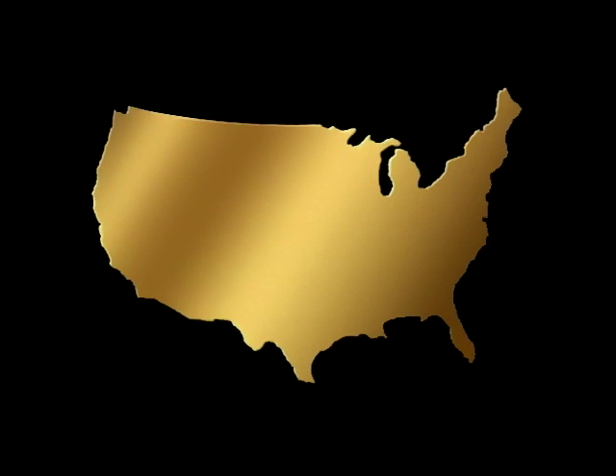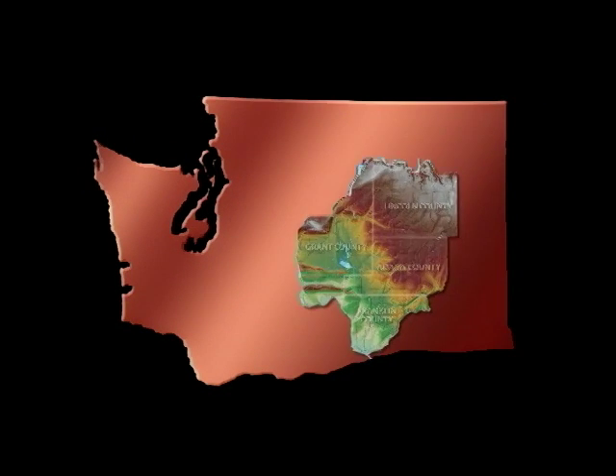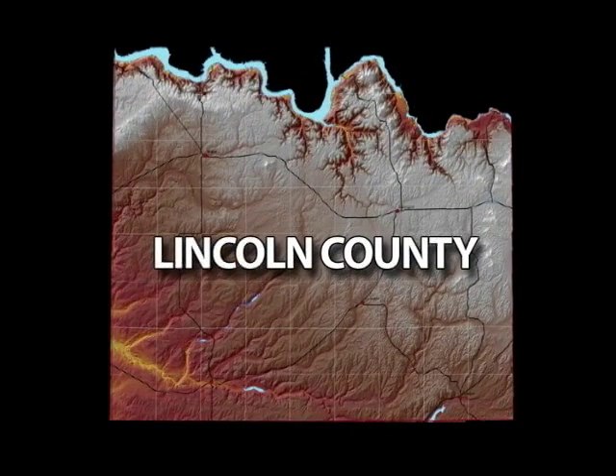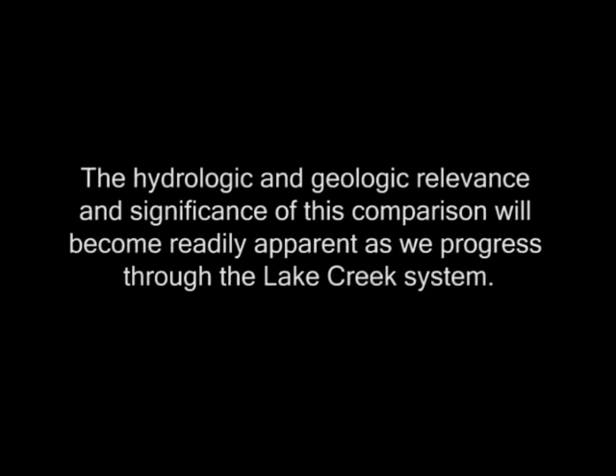A unique opportunity to demonstrate the hydrology of the Lake Creek System was discovered during the Columbia Basin Groundwater Management Area's geologic mapping investigation. In Lincoln County, a local resident came forward with two aerial videotapes of the Lake Creek System shot by the KXLY News Crew helicopter on two separate occasions in February of 1995 and again two and a half years later in July of 1997. The hydrologic and geologic relevance and significance of this comparison will become readily apparent as we progress through the Lake Creek System.